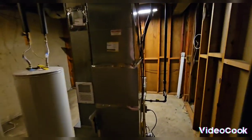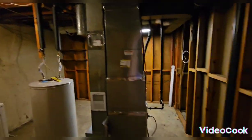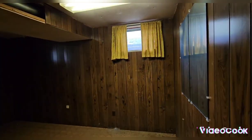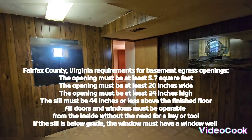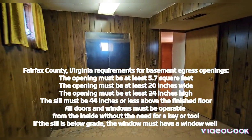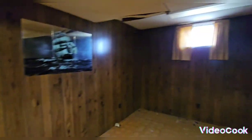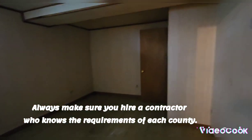It has two bedrooms downstairs, but to make the bedrooms legal according to Fairfax County, the windows have to be a certain size. Always make sure the contractor knows the codes and the expectations of Fairfax County, or whatever county the property is in.